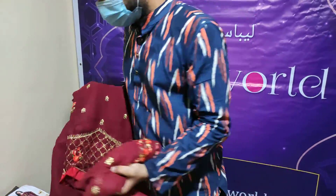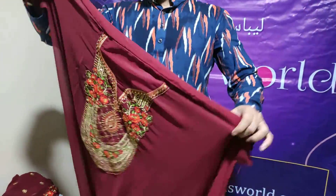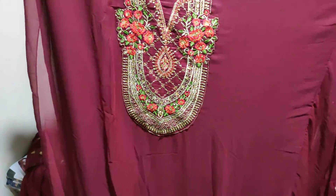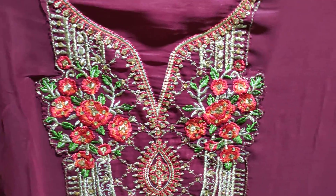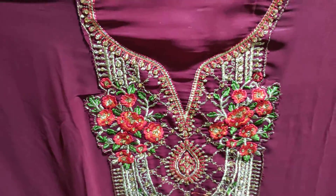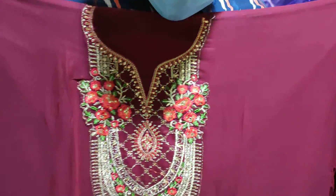This dress is a full bodita dress. The long dress length is 46cm, the length is 58cm, and the width is 58cm.